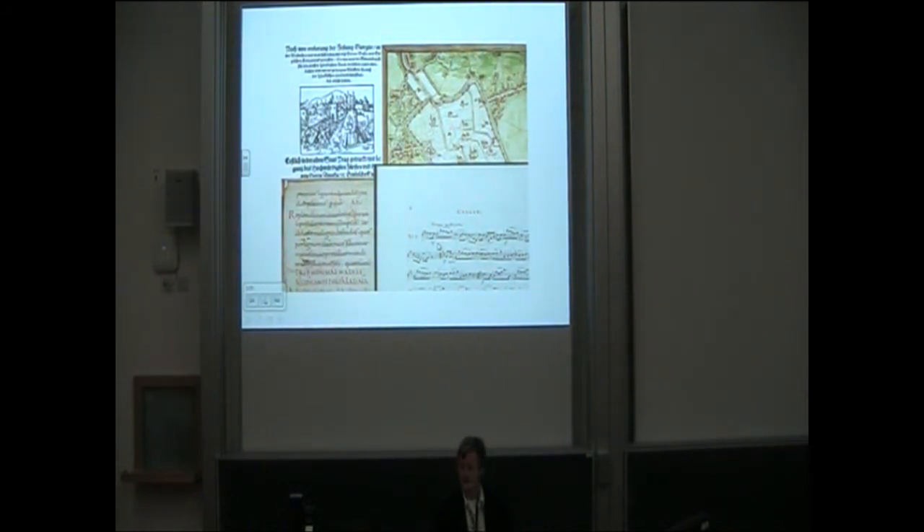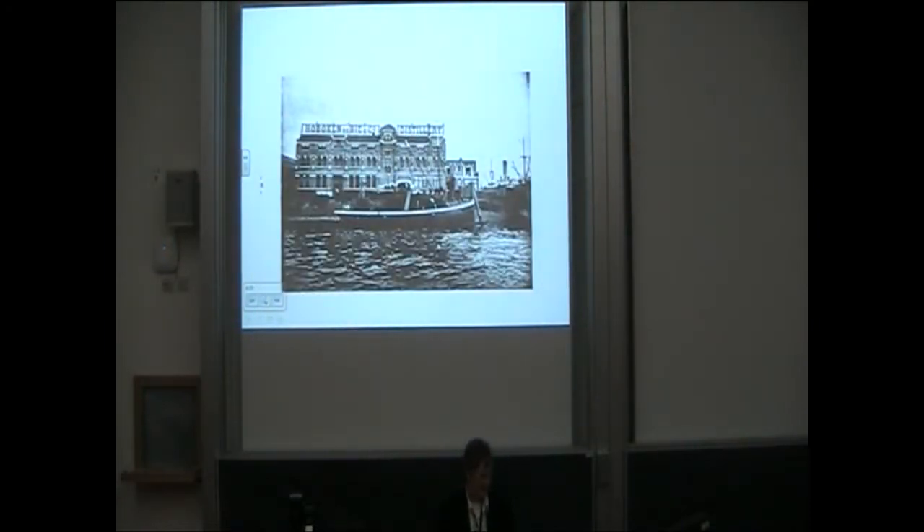We started digitization in the late 90s before we even had DSpace and we did lots of stuff. About two weeks ago we passed the 10,000 item mark, so we had a really tiny celebration of about 10 seconds.